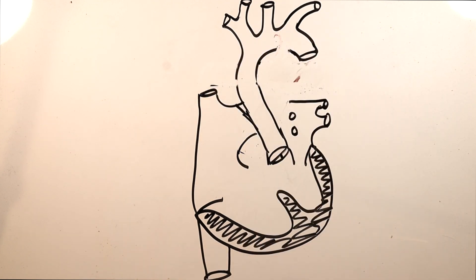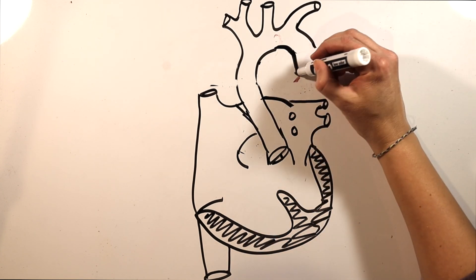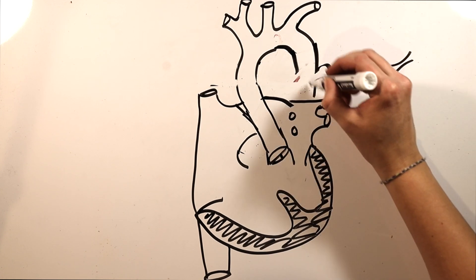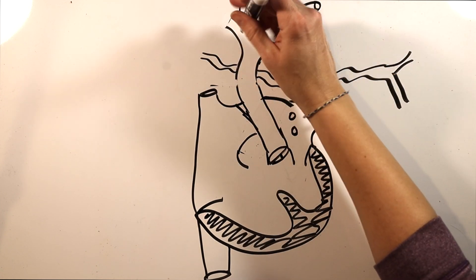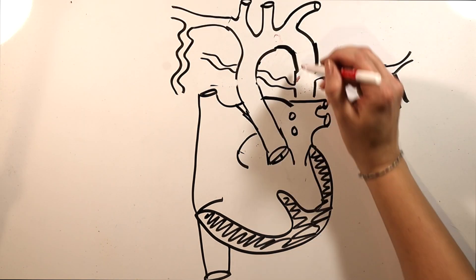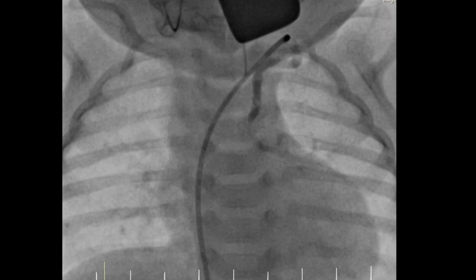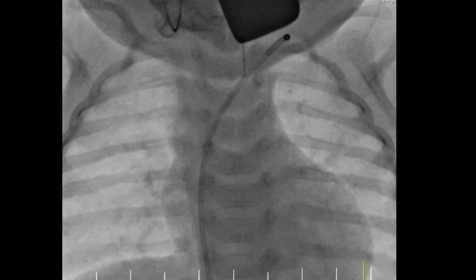Collaterals don't form out of nothing. These are arteries that already existed in the embryo to supply the lungs prior to development of the main pulmonary arteries. When the PAs began supplying the lungs, these embryologic arteries regressed. But if the PAs don't develop properly, these arteries grow to fully supply the lungs — giving you situations like this, where the blood supply to the left lung is from a vessel coming off the subclavian artery.